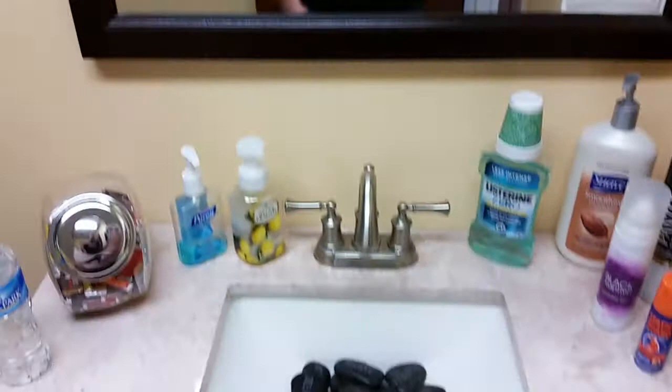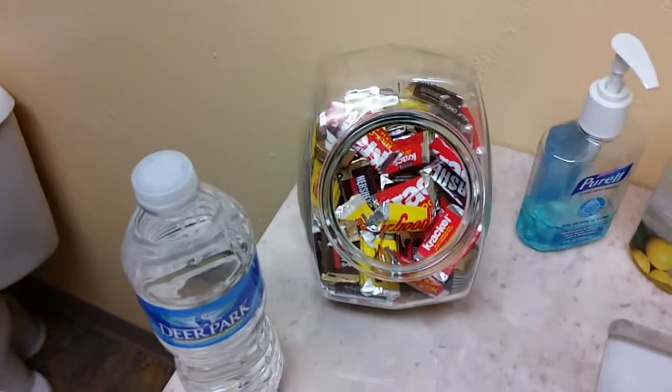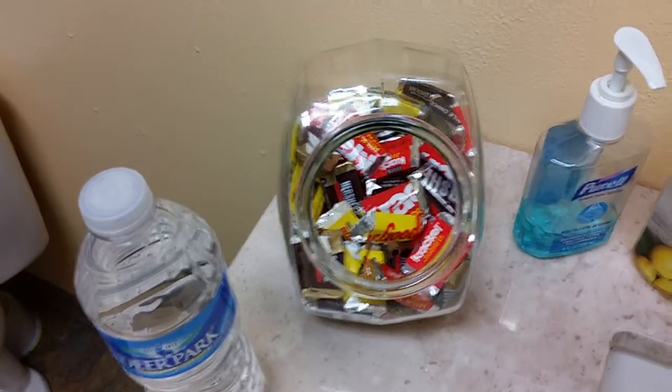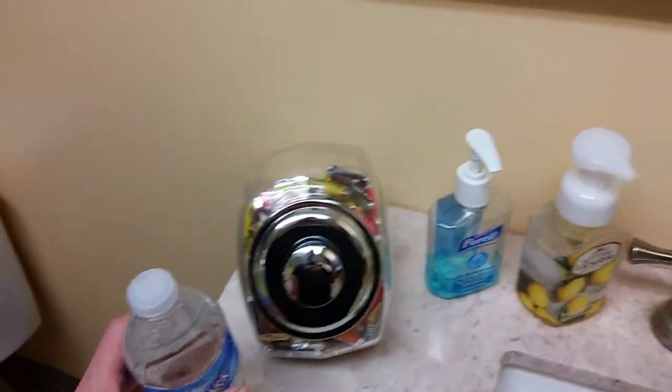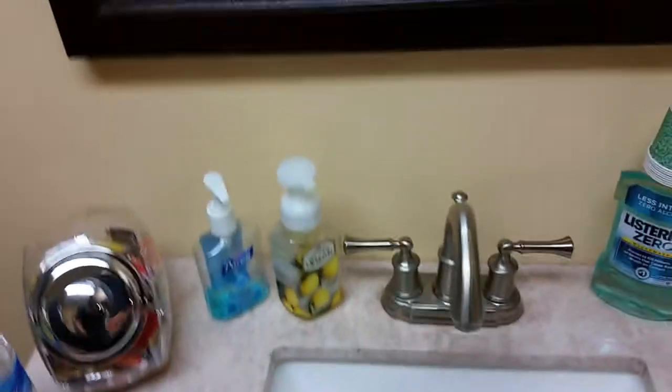What's important is right here on the vanity. First and foremost, chocolate — you've got to have some chocolate. I like the little minis from Hershey's; they can enjoy all kinds of different varieties. You've got to have some water so they can stay hydrated. Of course, soap. And then I also keep Purell there for people who are germ freaks.